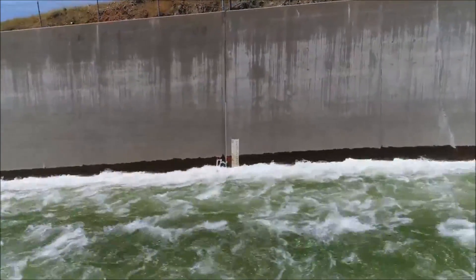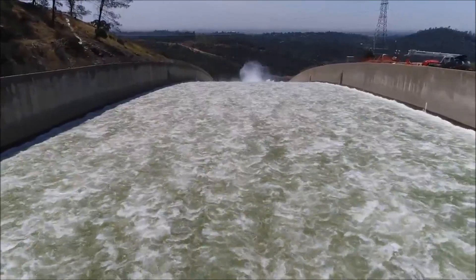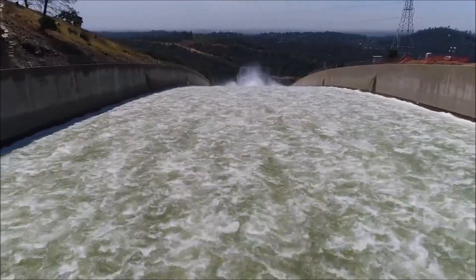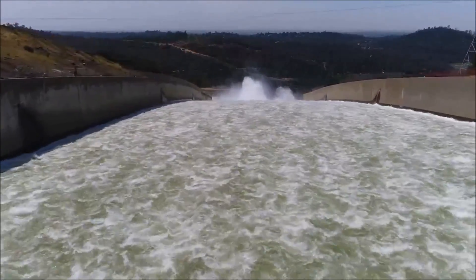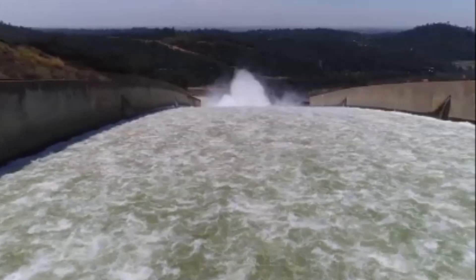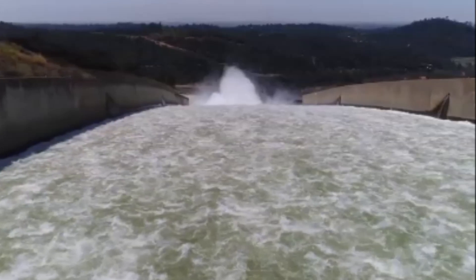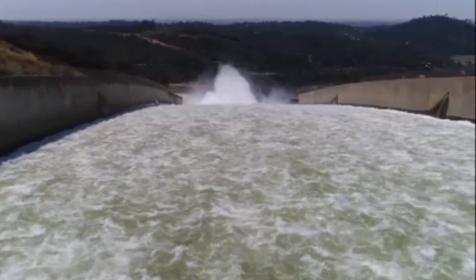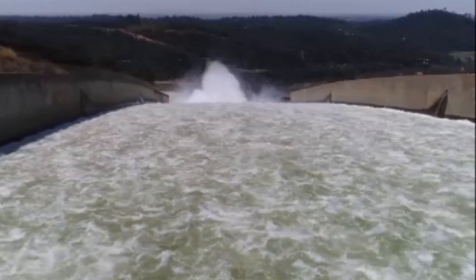Looks like we have a reading of 17 feet. These little wet spots that you can see on the sides of the walls are drainage areas that are pumping water that is below the spillway back up onto the spillway.